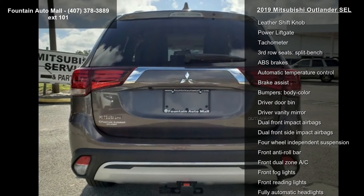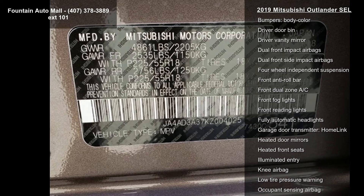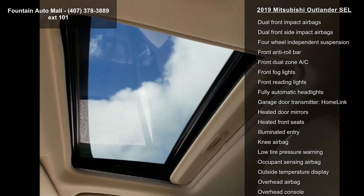Towing package, accessory sunroof and deflector, and accessory hood emblem. Low mileage is an important factor in your purchase and this vehicle delivers a low odometer reading.